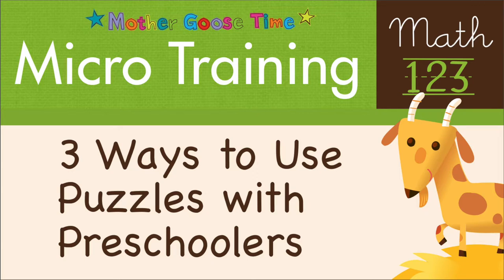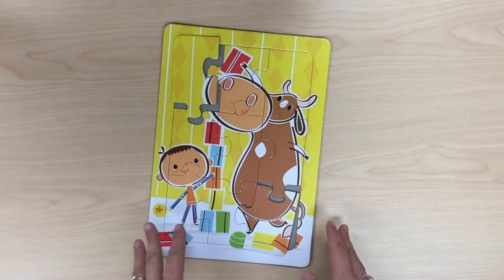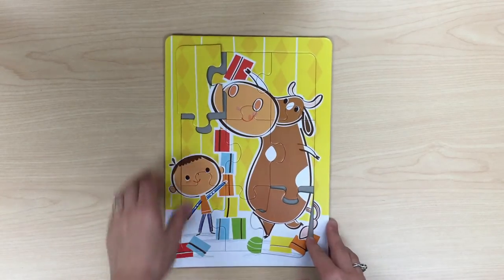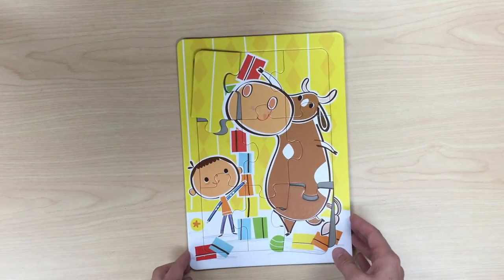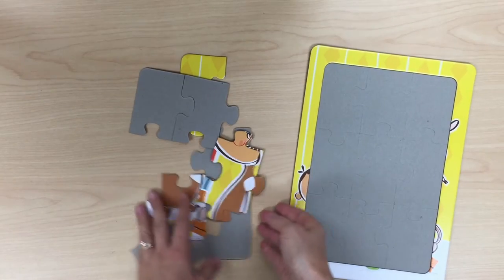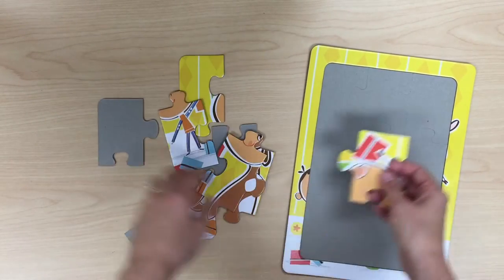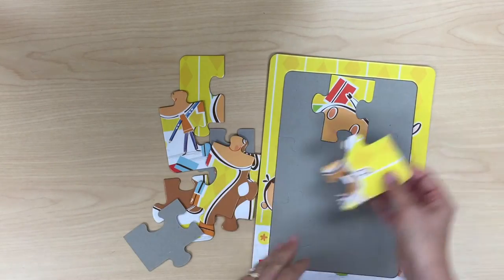Welcome to a micro training with Mother Goose Time. Today we will be talking about three creative ways that you can use puzzles with preschoolers. Every month with Mother Goose Time you receive a new cardboard puzzle, so be sure to save them all to build your collection of preschool friendly puzzles. The most common way to play with a puzzle is to dump out all the pieces on a table and then put it all back together, and this builds problem solving and spatial awareness skills. But try one of these new ideas and build even more skills with your children.